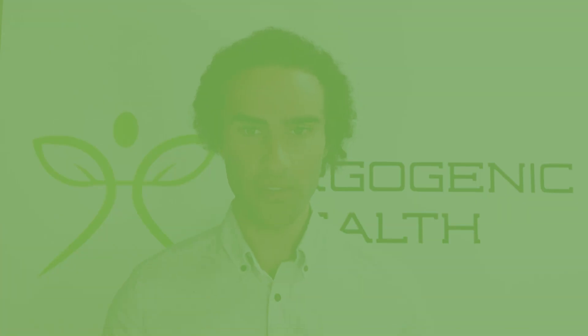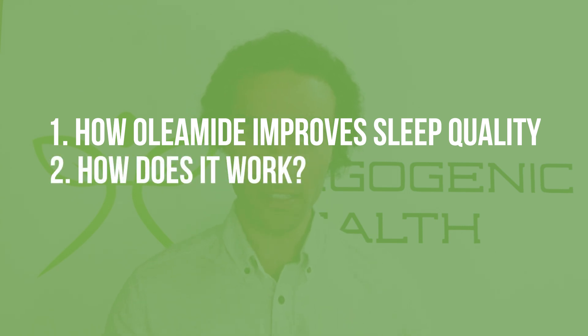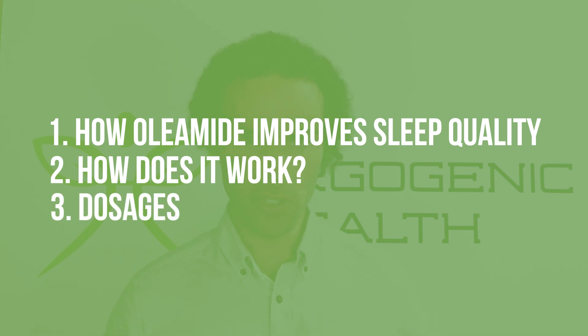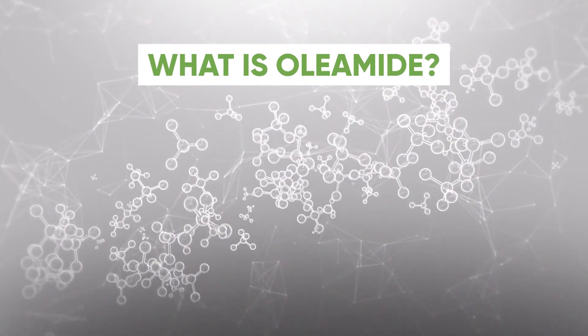Today I'm looking at how oleamide, derived from olive oil, may be able to improve sleep quality, and we're going to take a look at some of the underlying mechanisms and also dosages that people have been using.